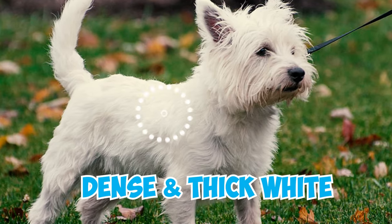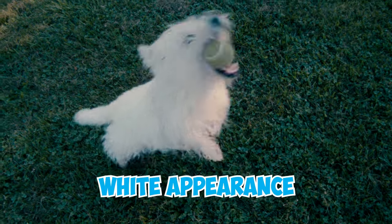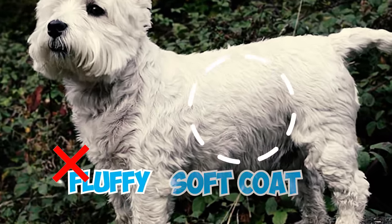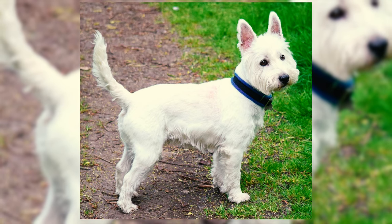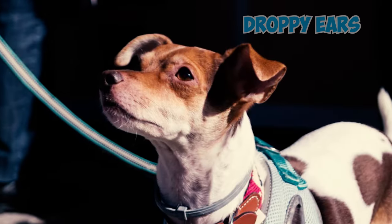Characterized by their dense and thick white coat, Westies are a breed known for their predominantly white appearance. Unlike many other dogs, purebred Westies do not have a fluffy or soft coat. Westies are also known for their perky ears, granting them excellent hearing abilities, unlike dogs with droopy ears.